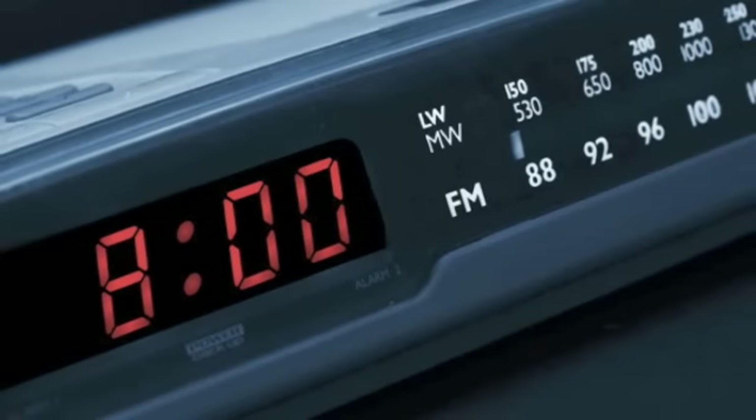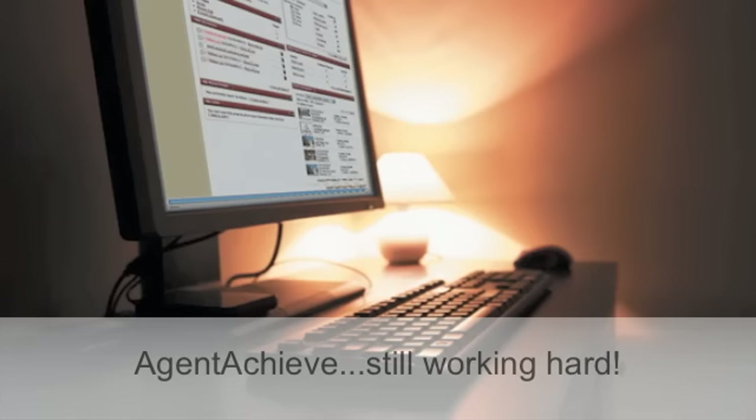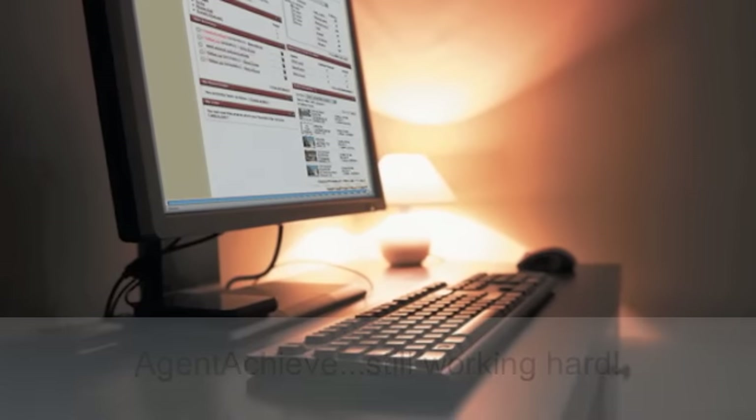It's eight o'clock and the office is dark. Veronica is finally home, but Agent Achieve is still hard at work, instantly classifying and storing an inspection report that just arrived via email.